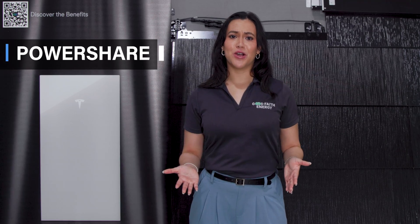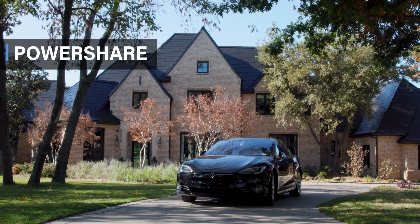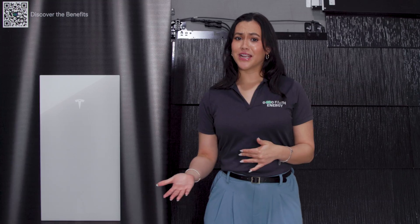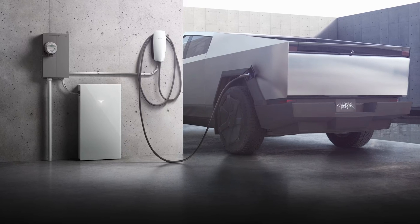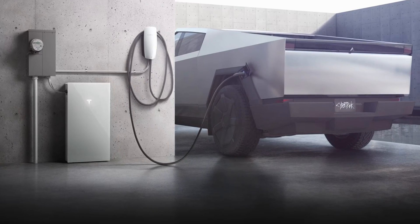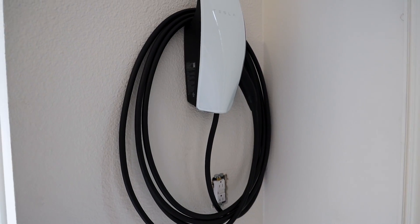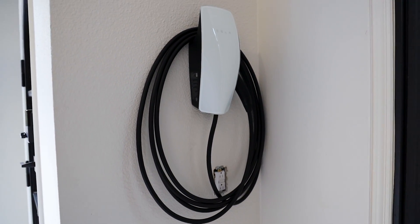Number seven, it's not just about your home, it's about your car, too. The Powerwall 3 seamlessly integrates with your electric vehicle, letting you charge up with solar power. And even during an outage, your EV can share its battery juice with your home via a configuration called PowerShare. That reminds me, need a charger installed in your garage? Give us a call and we'll handle it in a flash.